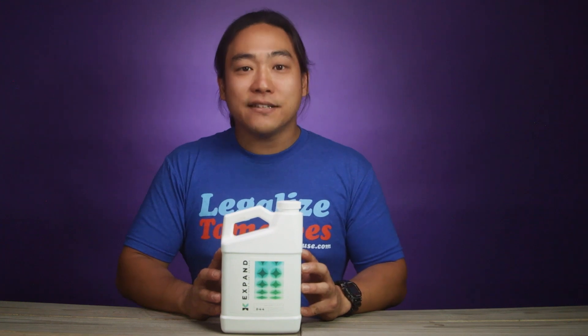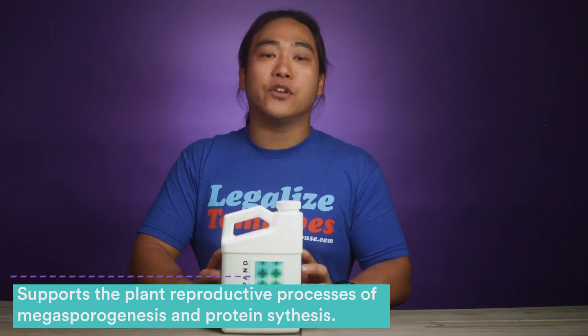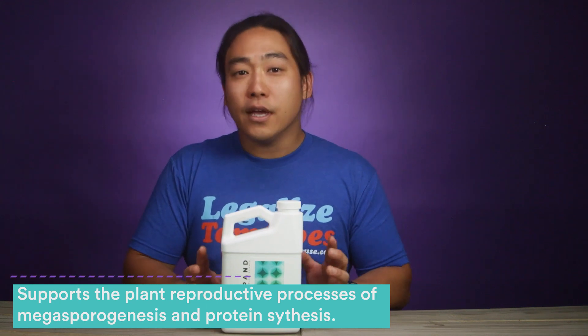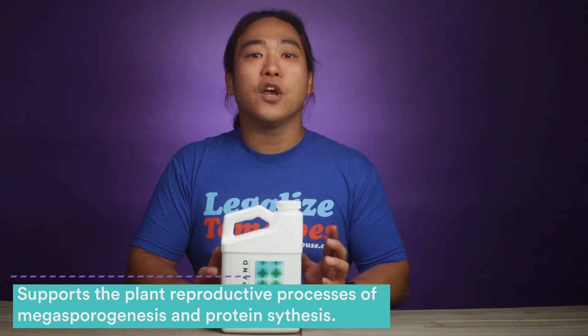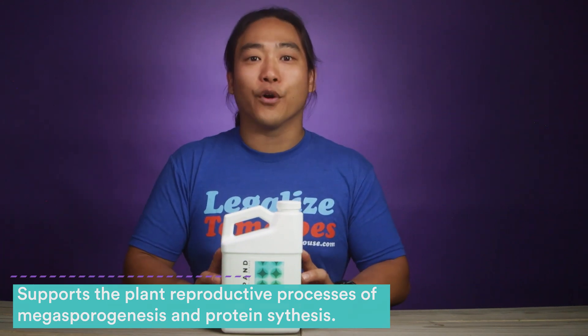VPS Expand comes in a variety of different sizes. It comes in quarts, gallons, two and a half gallons, 55 gallon and 250 gallon totes. If you're looking for those larger sizes, go ahead and click on that commercial link up at growershouse.com or the consulting link at canandcribs.org.